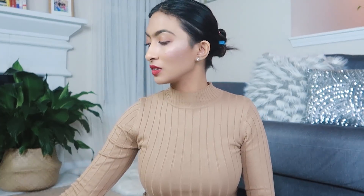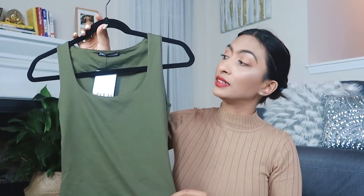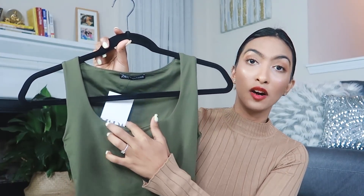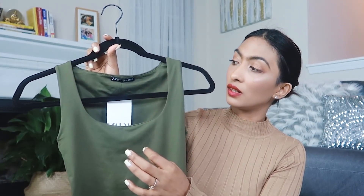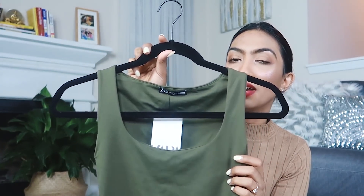Now moving on to Zara — I didn't get much, just three pieces. The first piece from Zara is this tank top. I really love the color and the material is really nice. It's not see-through at all and it's also really stretchy. I'm really liking the neck of this one — it's not round. I don't know what to call the shape but as you can see it's not round and it's so flattering on the body.